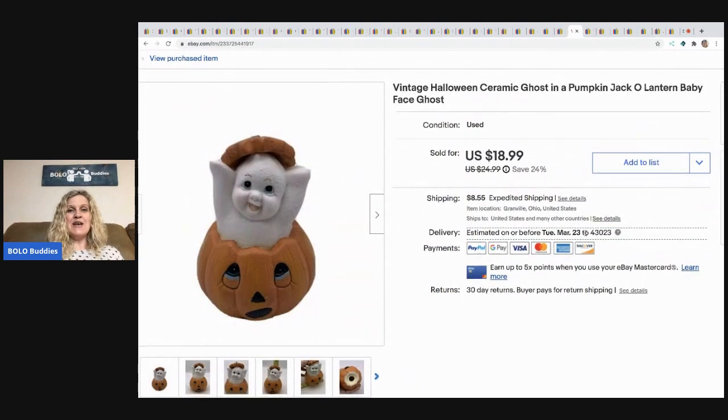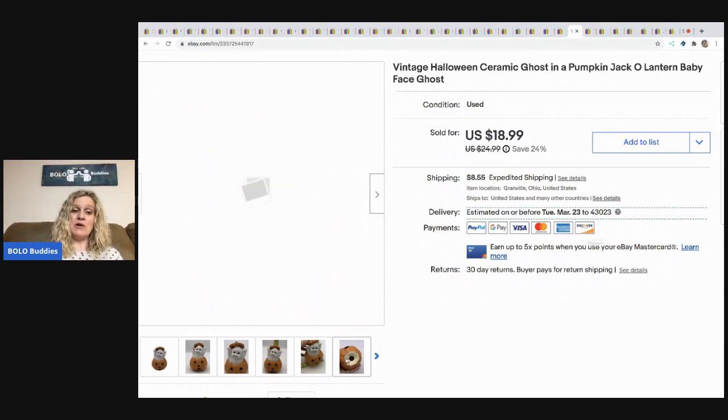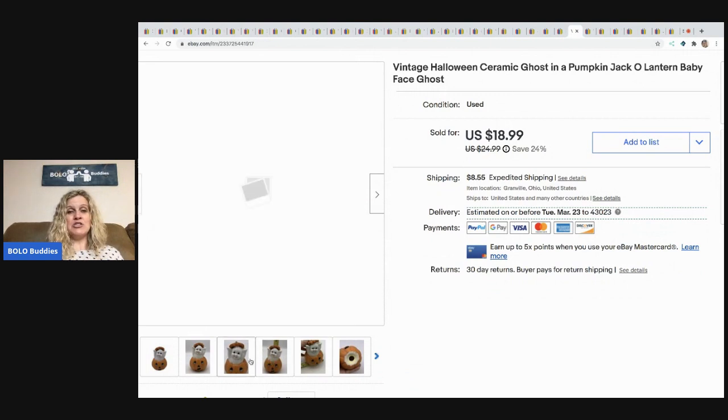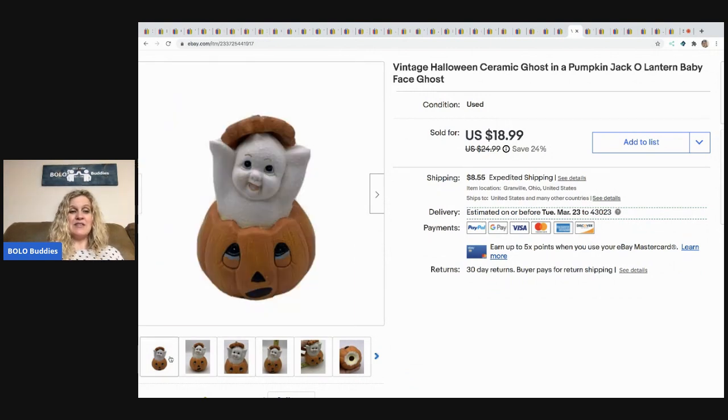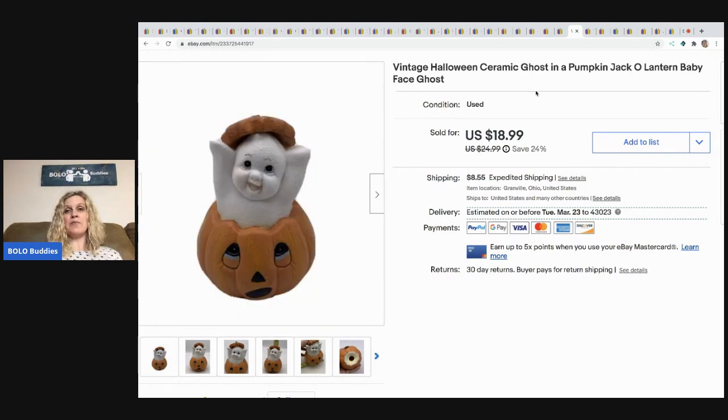The next item is this vintage Halloween ceramic ghost. It came out of a mystery box. I've done really well with ceramic jack-o-lantern and pumpkin items — this one's got the little ghost which is an extra plus. I sold this for $13.99 best offer and the buyer paid shipping.